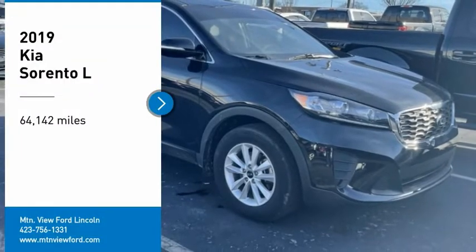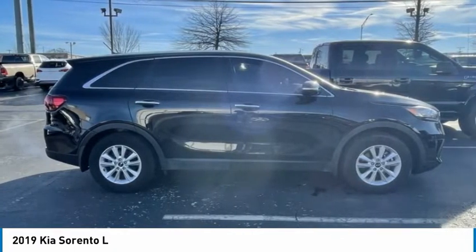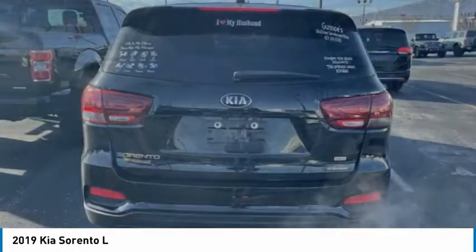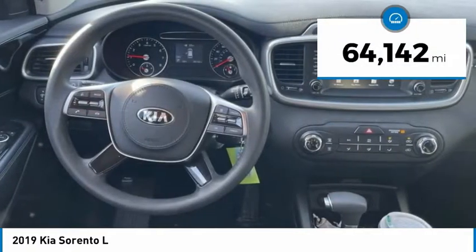Come test drive the 2019 Sorento. The Kia Sorento is a comfortable riding, powerful, compact SUV loaded with impressive standard features. Take one look at its stylish, sleek design and you'll want to cross over to a Sorento. This vehicle has less than 65,000 miles.